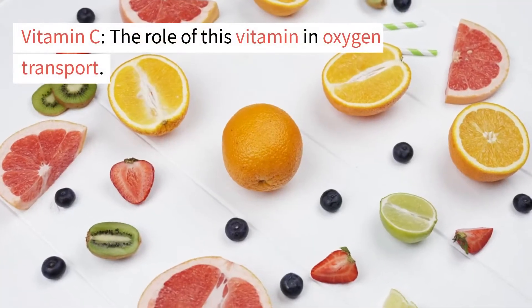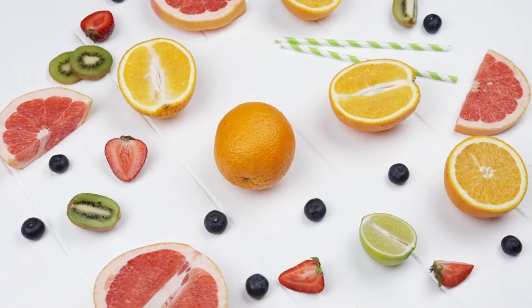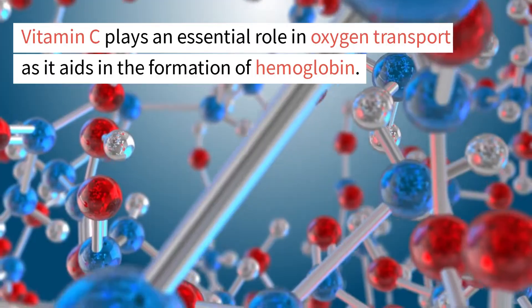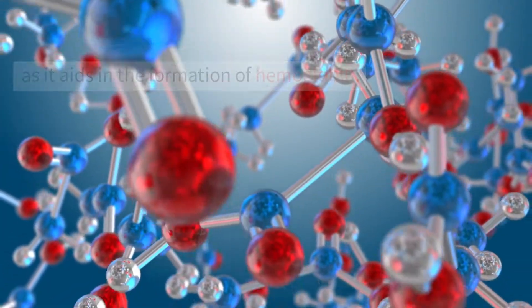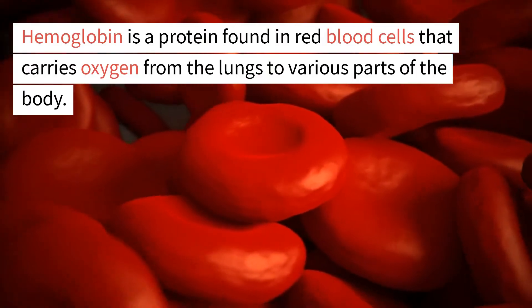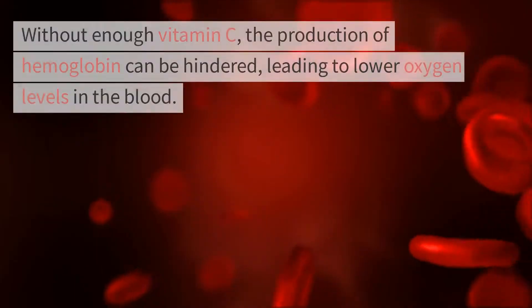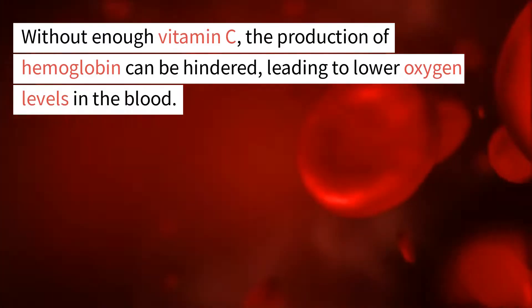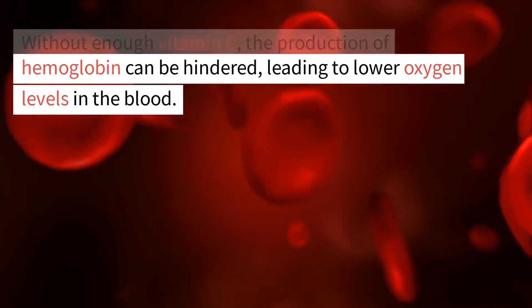Vitamin C plays an essential role in oxygen transport as it aids in the formation of hemoglobin. Hemoglobin is a protein found in red blood cells that carries oxygen from the lungs to various parts of the body. Without enough vitamin C, the production of hemoglobin can be hindered, leading to lower oxygen levels in the blood.